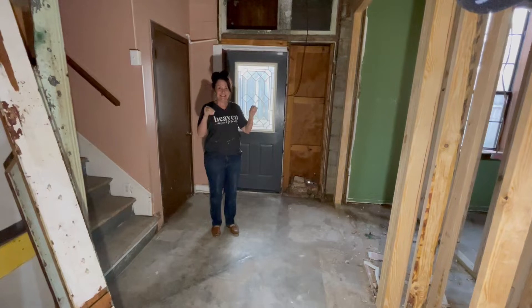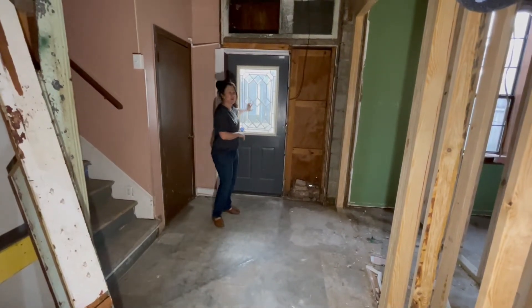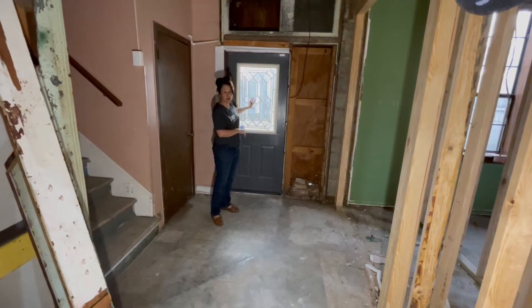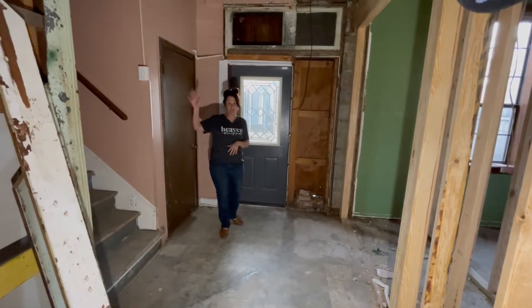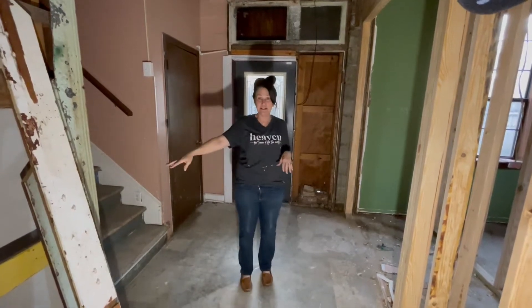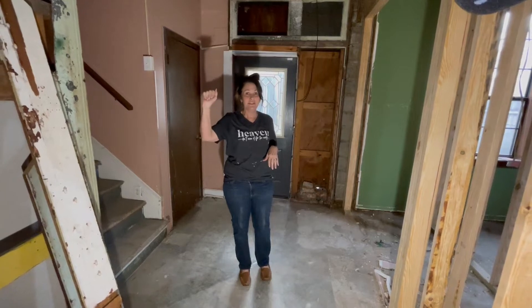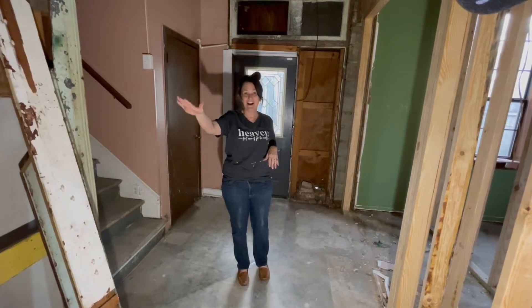I'm standing in the back of the house, the building. This is the door that we go back to the carport where we're going to park. The way it's going to work is Greg and I are living upstairs. And then downstairs, there's going to be a door right here that separates the two units. Downstairs we're going to use for missions and different things — a two-bedroom, two-bath house.